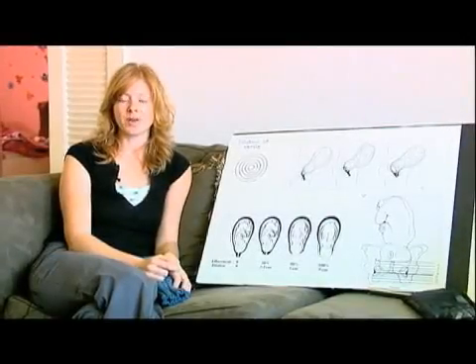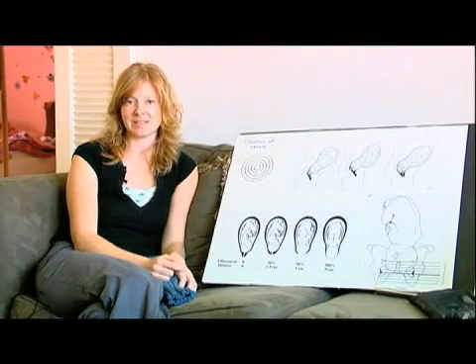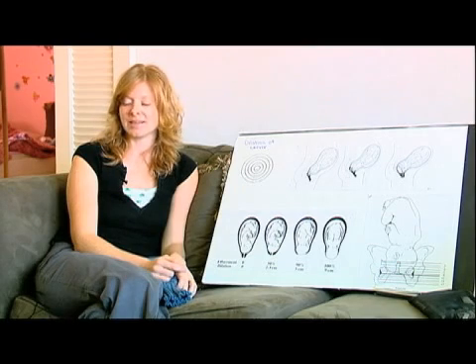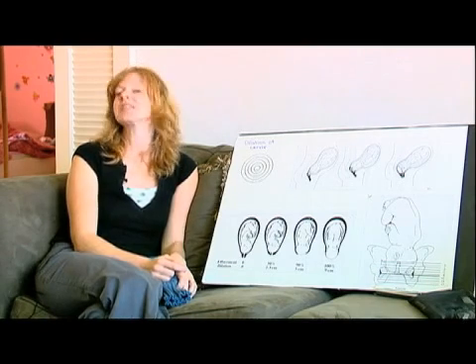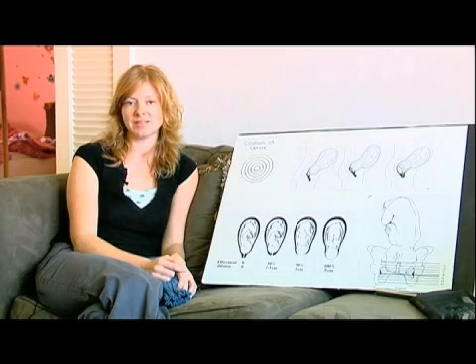When you are in labor, one of the things that's happening to your body is that your cervix is effacing. This is also called cervix thinning or ripening — your cervix starts to thin and melt away. Effacement is measured in percentages. When your cervix is closed up and hard, you're zero percent effaced. When your cervix is opened up half way, you're fifty percent effaced.